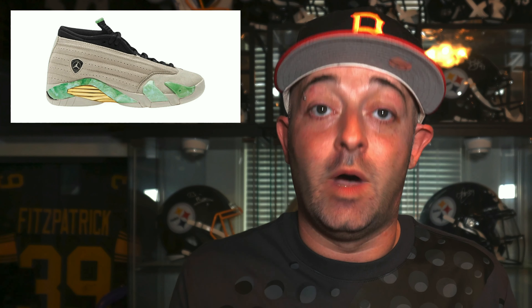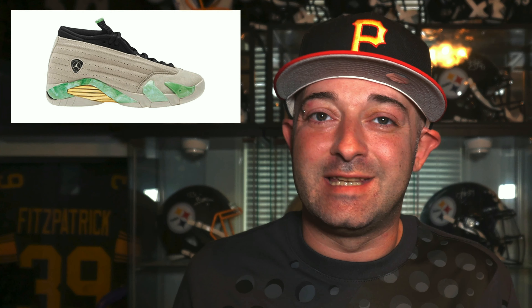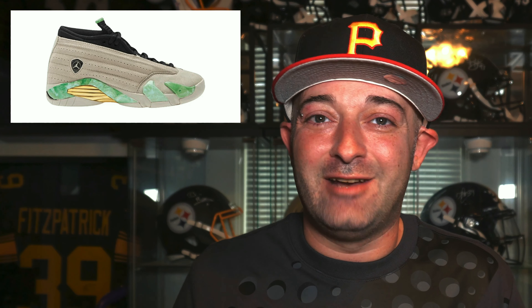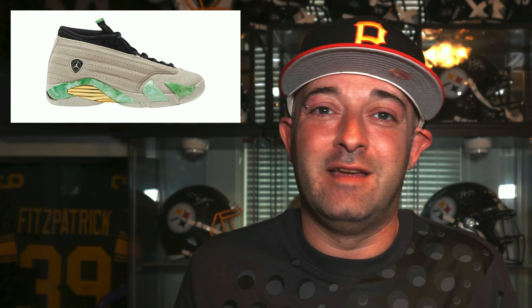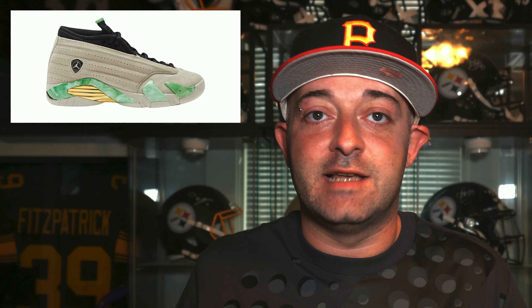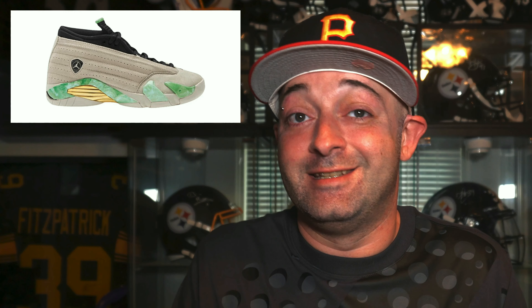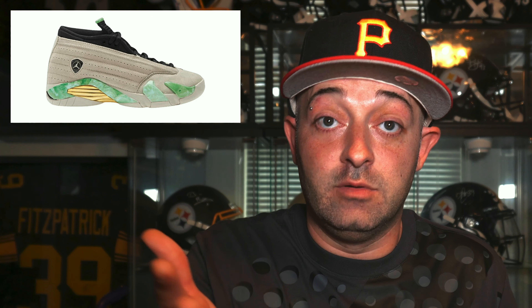Also releasing July 17th, we have another women's exclusive — a collaboration between Alili May and Jordan brand: the Jordan 14 Low. The official colorway is light sand white with a retail price of $190. I don't really have too much to say about this one. I'm not a fan of Jordan 14 Lows — they're just ugly to me — and this colorway does nothing for me. Resellers will chase it because it's a collaboration, but personally I don't care. If you like it, it drops July 17th for $190.